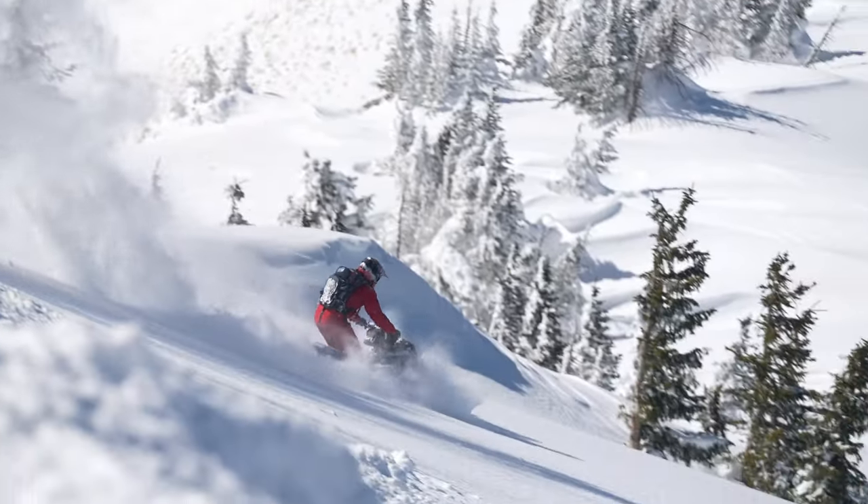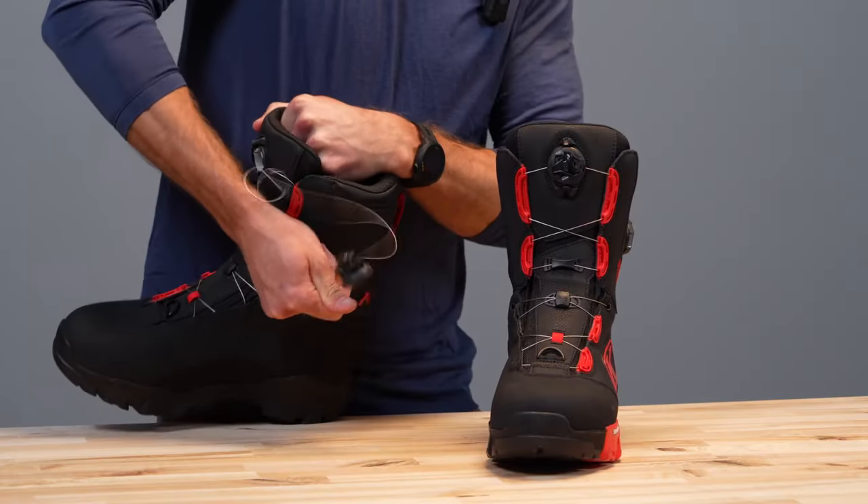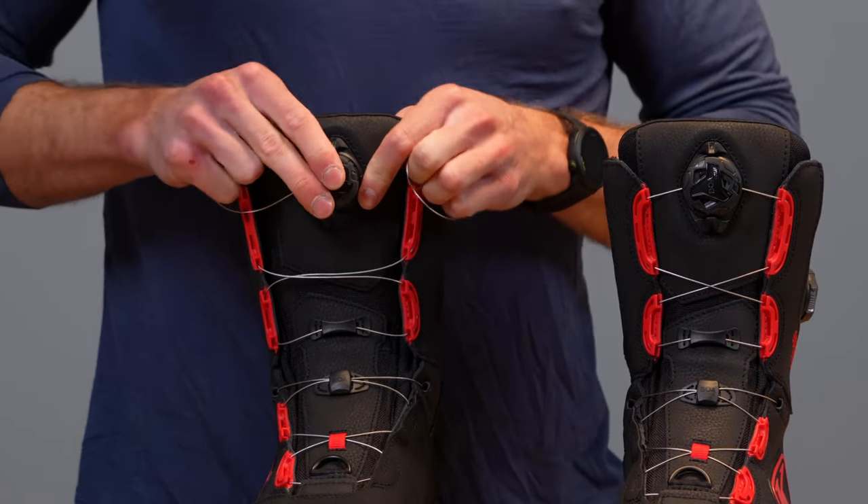In addition, we are using H4 dials that are designed to detach when impacted with excess force and easily reattach to avoid ride-ending dial failures. The H4 tongue dial incorporates the BOA coiler dial, taking in excess lace with a spring-loaded coil.